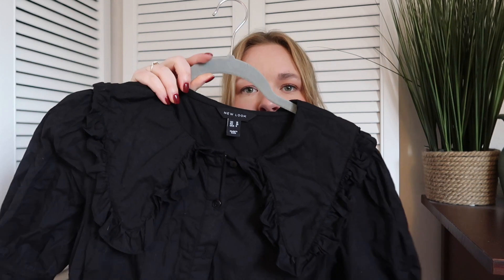This is a size 10, but because it has that more oversized fit it does fit me really nicely. The next two pieces I picked up quite a while ago from Cancer Research — they were probably no more than three pounds each.